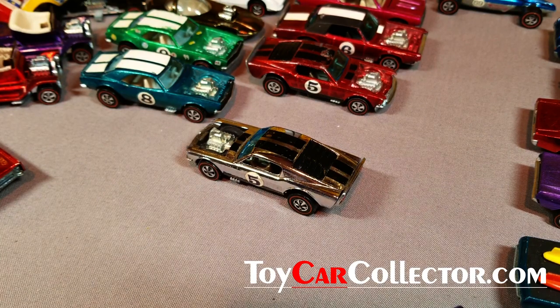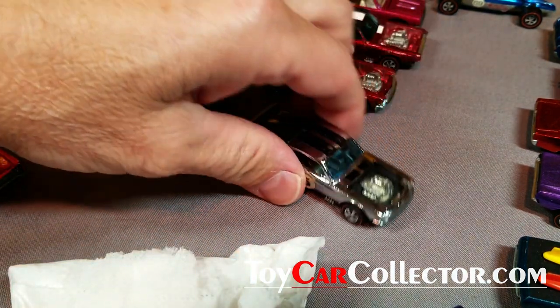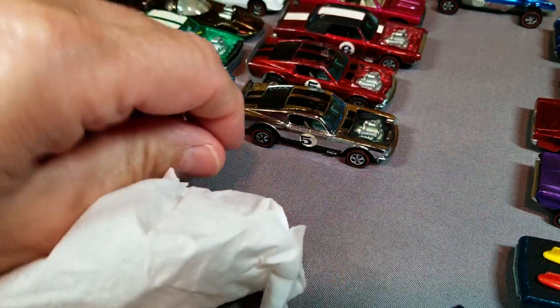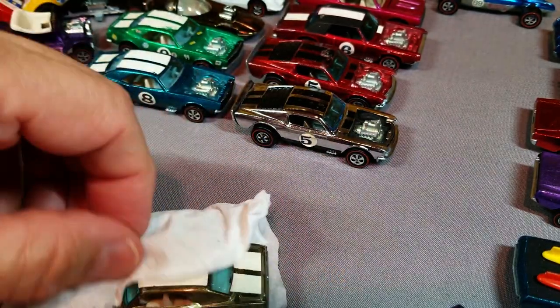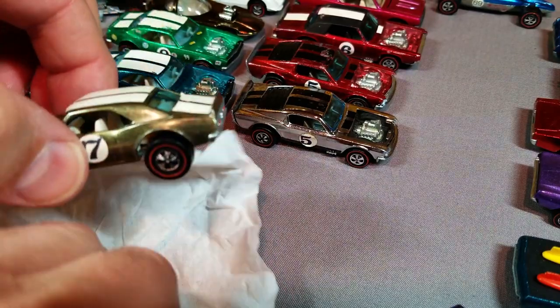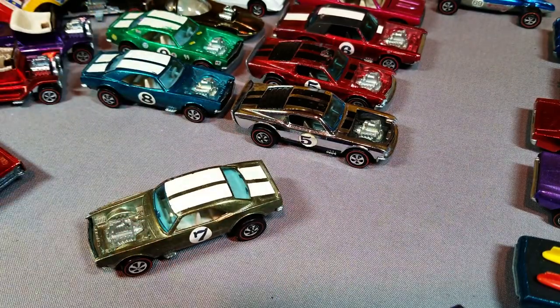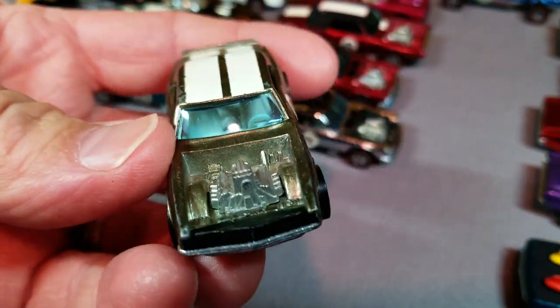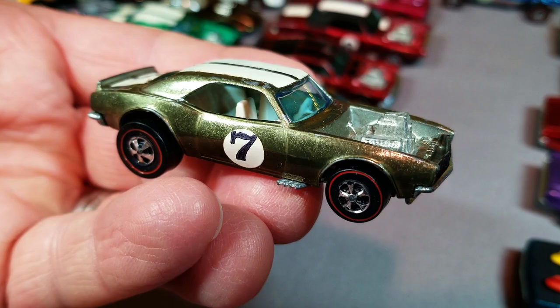And here is the Boss Hoss Chrome — the club car. Boss Hoss Chrome was available by mail from the Boss Hoss Club Kit. Almost getting down to the end — we've got five more. Here's a gem: an olive Heavy Chevy! Wow, I haven't seen one this nice in a long time.